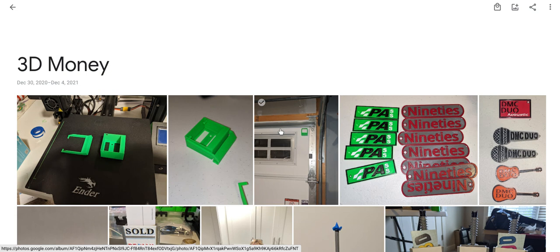Let me talk about this in general. We're going to cover selling to people you know privately, online platforms like eBay, Etsy, and Facebook Marketplace, and how to find people to sell things to. We'll flip through an album of items I've made, how I came up with the ideas, and how I sell them.